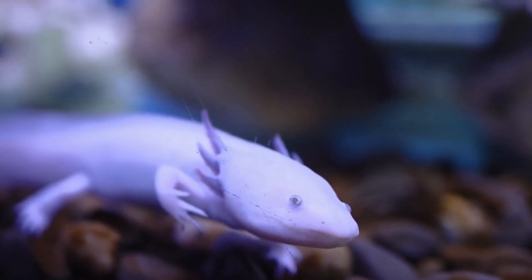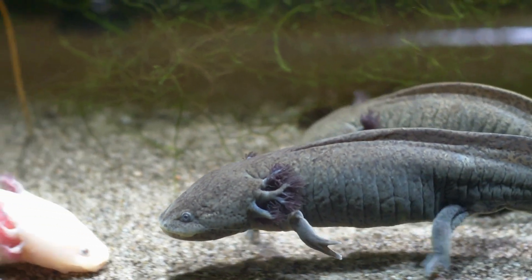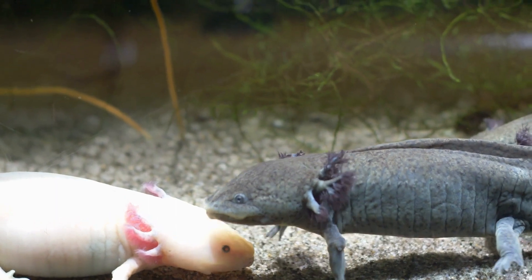Axolotls have the ability to change their skin color to blend in with their surroundings, which can help them avoid predators. They are also able to tolerate very low oxygen levels and can survive in water with very little circulation.